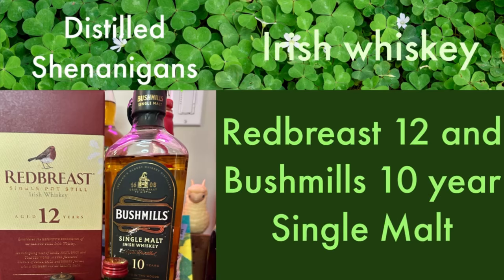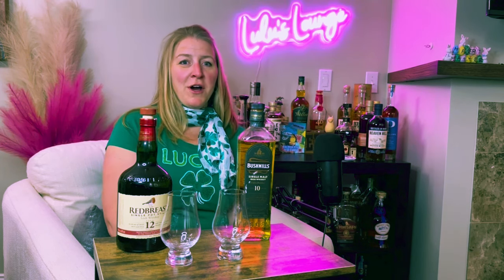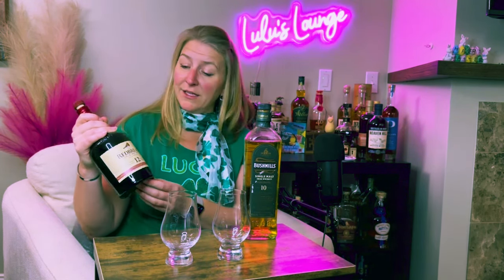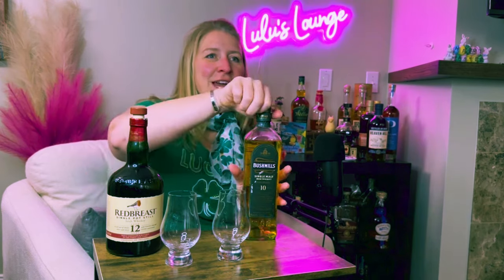Distilled shenanigans — Irish distilled shenanigans. Today we are going to be looking at two Irish whiskeys that I have not tried, even though it looks like it. I actually gave a friend of mine a pour of this a couple weeks ago but did not try it, because I wanted to wait until this episode for it to be my first. So we've got Bushmills Single Malt Whiskey aged 10 years and the very highly rated Red Breast 12. Let's see what we have here.